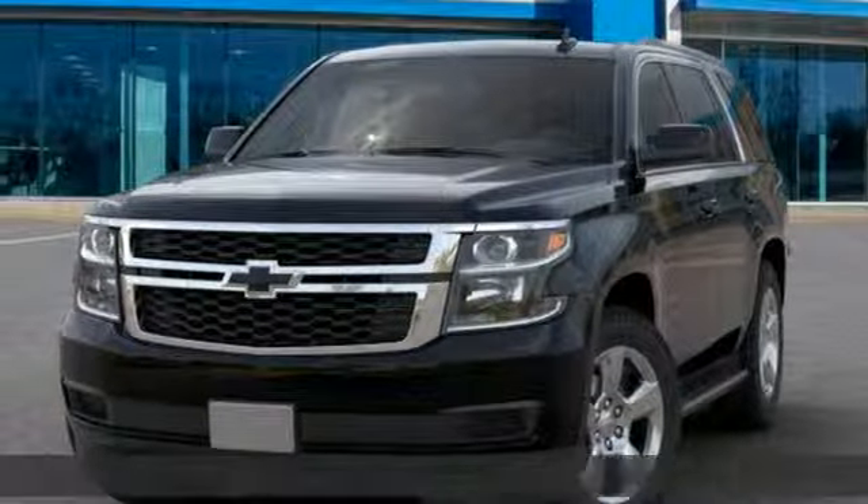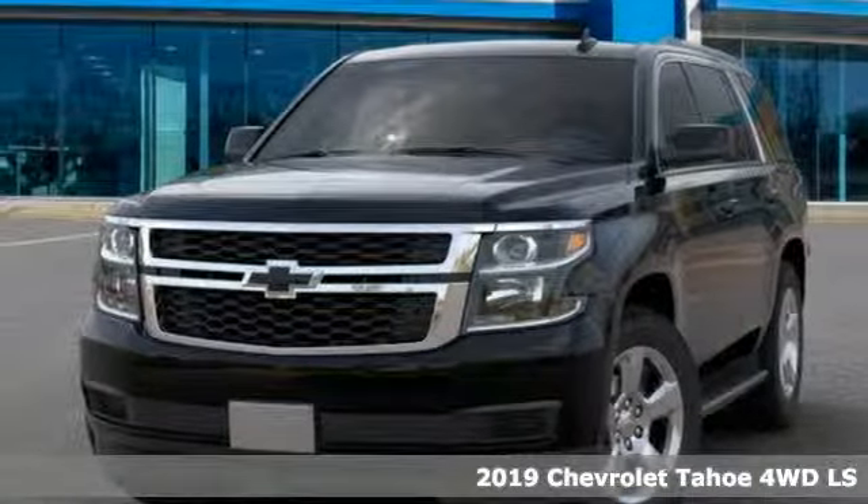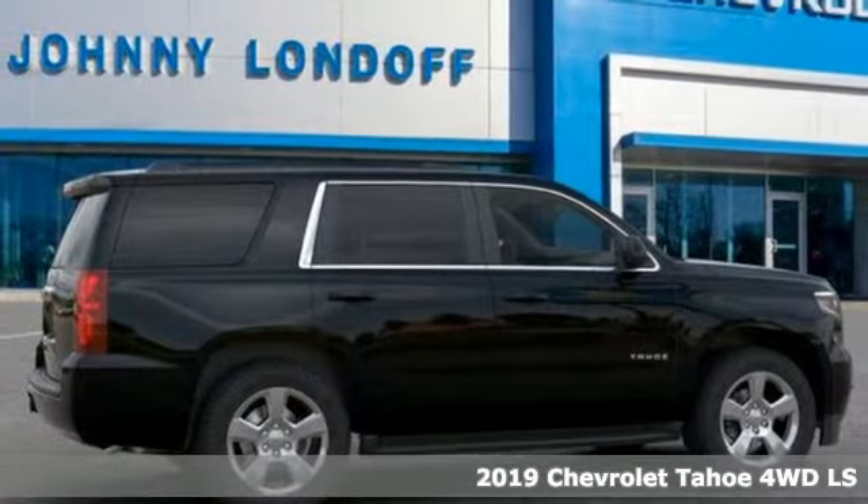It's a new 2019 Chevrolet Tahoe. Chevrolet, 100 years of icons.